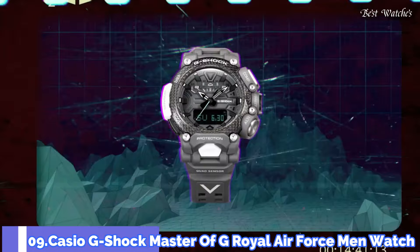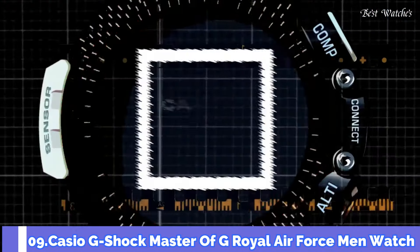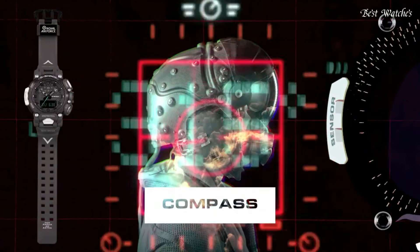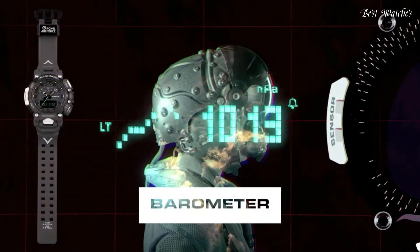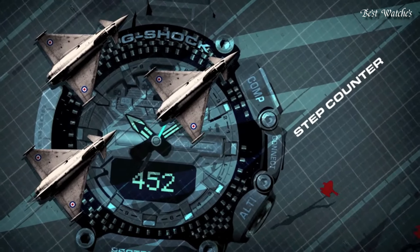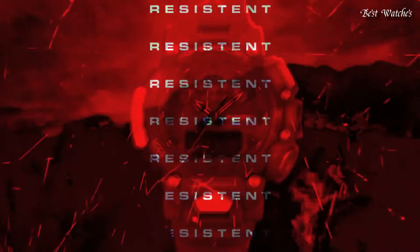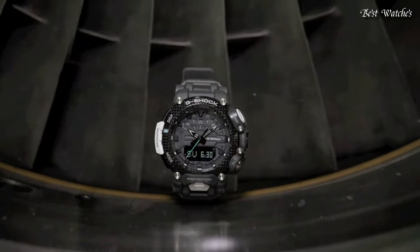Number 9. Casio G-Shock Master of G Royal Air Force Men's Watch, Japanese Quartz Movement in 5635 caliber. Carbon case of round shape. Case dimensions are 54.1 millimeters in diameter and 18.3 millimeters in thickness. The dial of this Casio watch is LCD, gray.